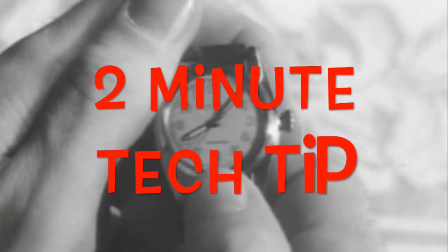It's time for another 2-Minute Tech Tip. Hi, I'm Bob Rhubart with the Oracle Technology Network.